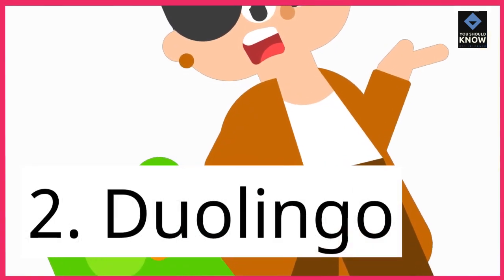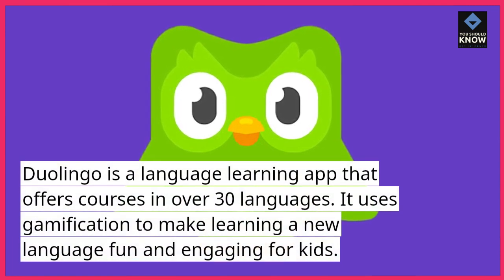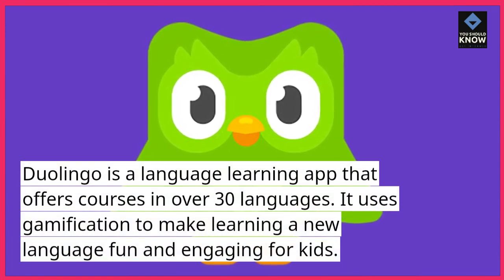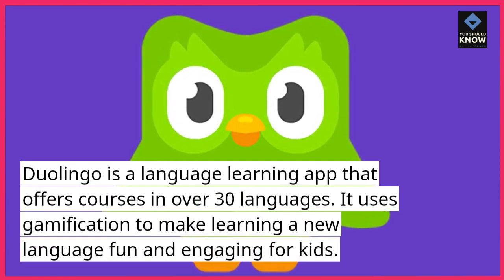2. Duolingo. Duolingo is a language learning app that offers courses in over 30 languages. It uses gamification to make learning a new language fun and engaging for kids.